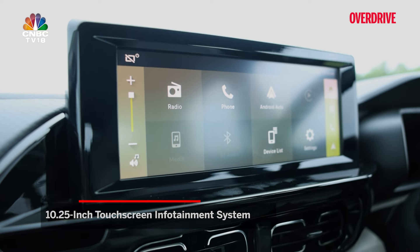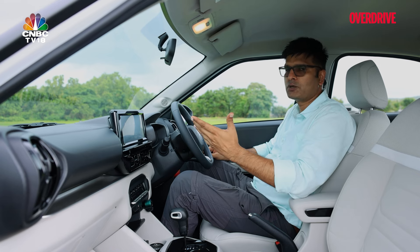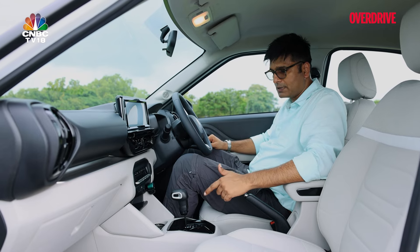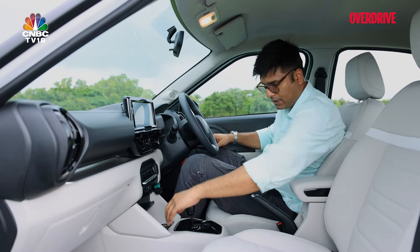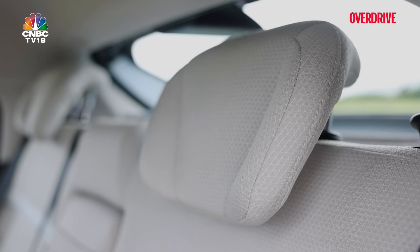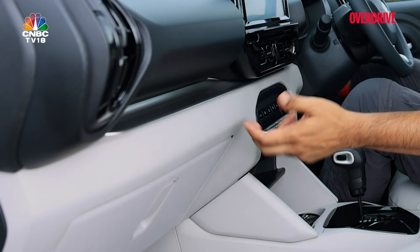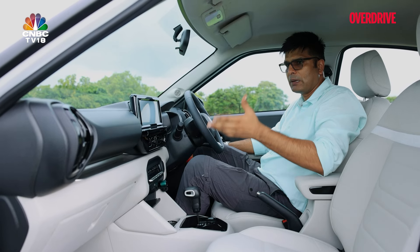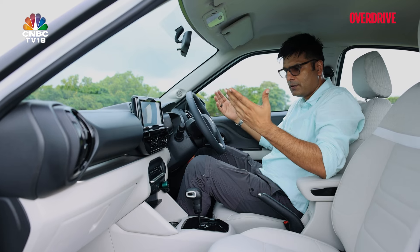You get a 10.25-inch touchscreen infotainment system with a clean, neat layout. We faced some difficulty connecting Android Auto initially, but eventually it worked fine. New additions include climate control buttons and a wireless charger. There's extra storage space here and there, an armrest with a cubbyhole, and the seats feel comfortable and look premium with their mixed fabric and leatherette design and stitching. The dash has a dull metallic finish. Overall feel is functional — some elements are premium, but not overwhelming, and it looks familiar if you've seen other Citroën models.